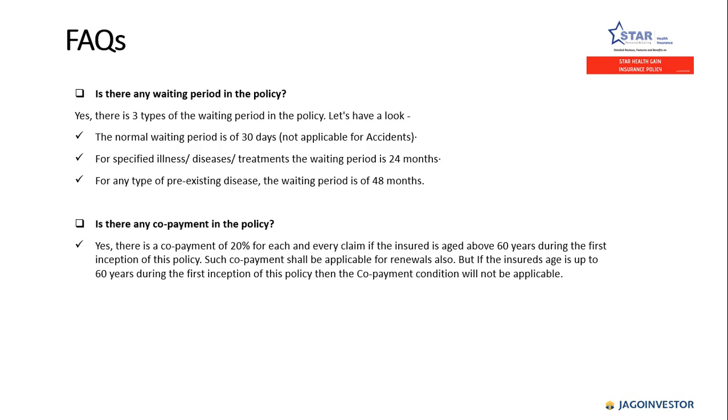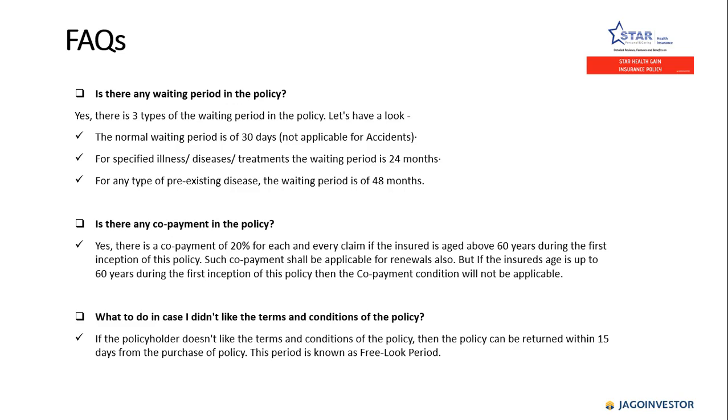There is a co-payment of 20% for each and every claim if the insured is aged above 60 years at the first inception of the policy, and such co-payment shall also be applicable for renewals. Regarding the free look period, like other policies, this policy also has a free look period of 15 days. If a policyholder doesn't like the terms and conditions, the policy can be returned to the company within 15 days from the date of purchase.